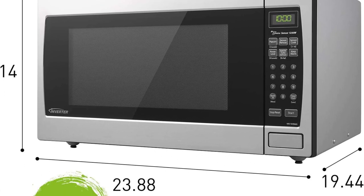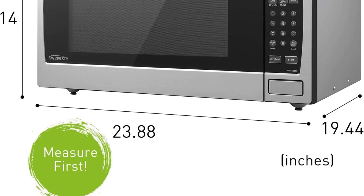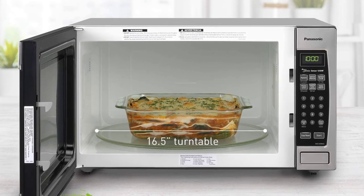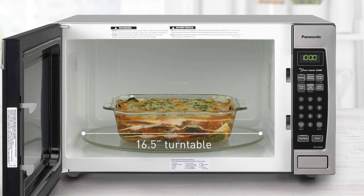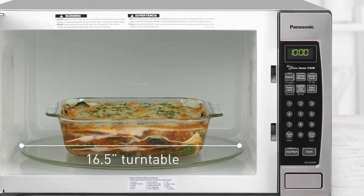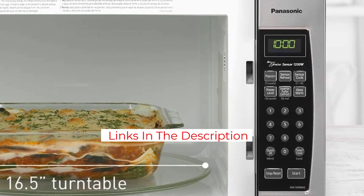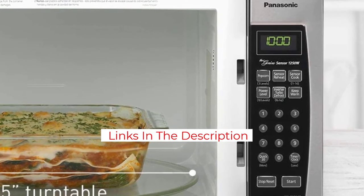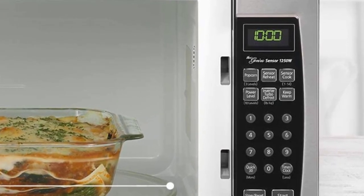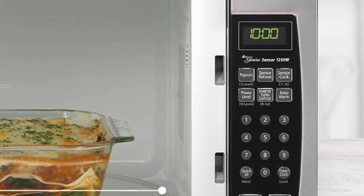It also features 10 power levels with options for sensor reheating and cooking. Proprietary inverter technology heats food evenly and speeds up defrosting time, so you'll spend less time waiting. The Genius sensor adjusts the power and cooking time for different foods. The keep warm feature holds your food at serving temperature without further cooking it, and the delay start lets you prep food, put it in the oven, and start cooking at just the right time. After zapping a range of foods from Indian curry to grains to leftovers, we couldn't find any cool spots — the finished food came out just as intended.